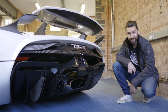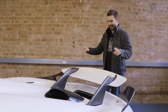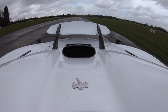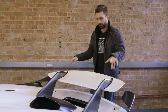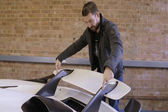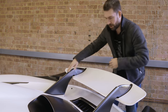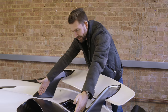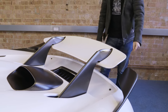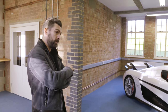This rear wing is not only active — so under braking it will go up and increase drag to help you slow down — but this whole wing also retracts. In its current state it looks fixed, but if you look here, these slots allow the whole wing to recess back into the body, with this part sitting flush within the bodywork.